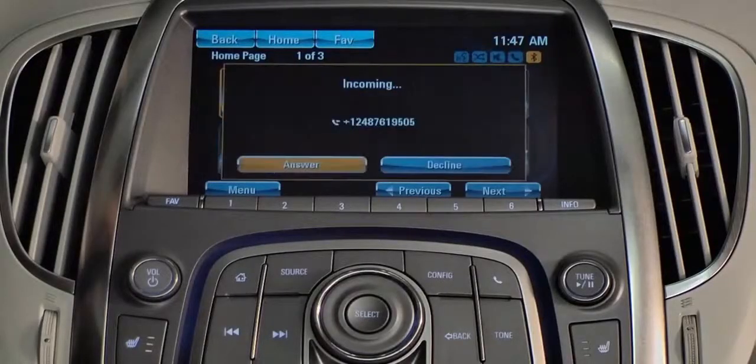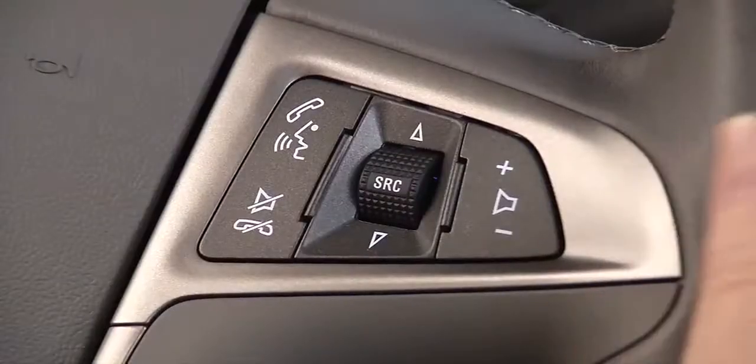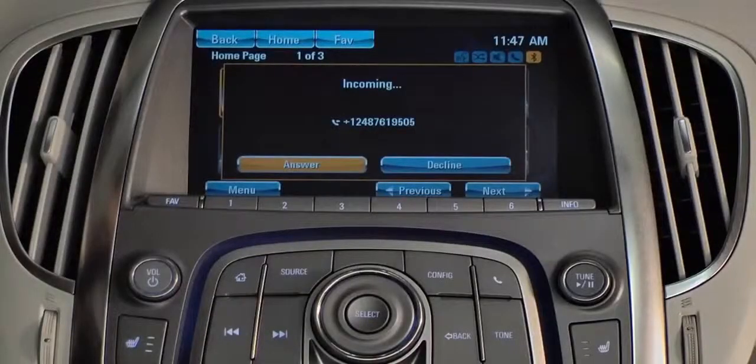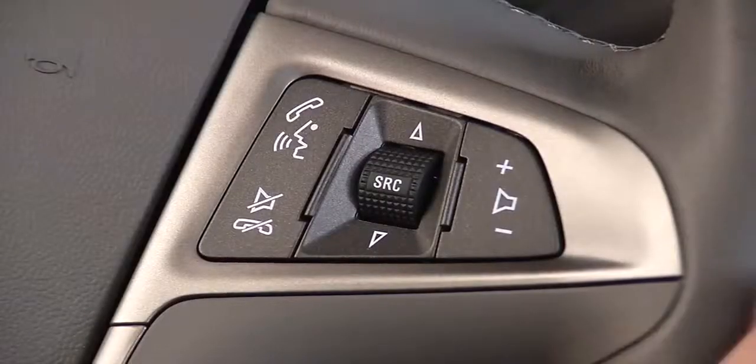When you get an incoming call, it will display on the screen. You can answer by pressing the push to talk button or by touching the answer button on the touch screen. You can decline the call by pressing the quit mute button or by touching the decline button on the touch screen.